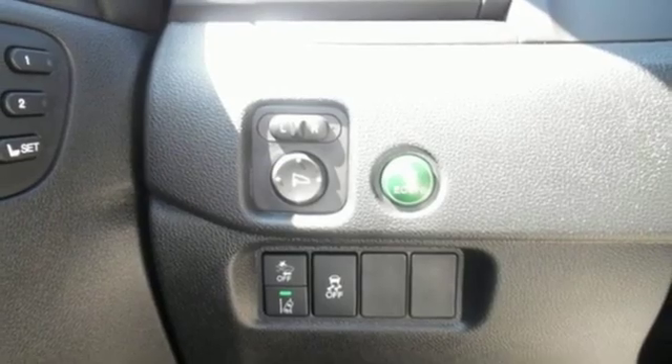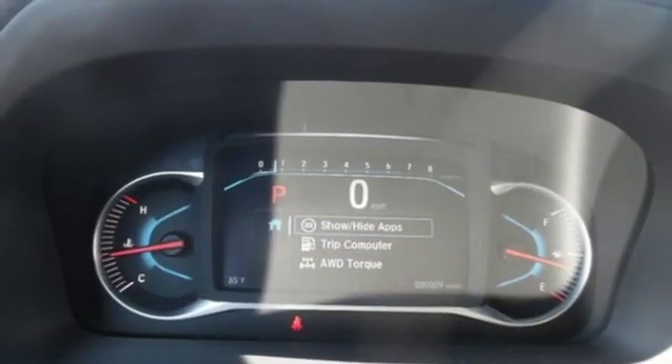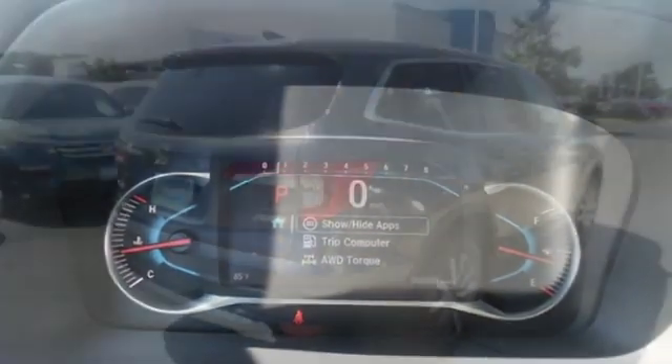Apple CarPlay, Android Auto, dual zone climate control, V6 engine, express open and closed sliding and tilting sunroof, gas pressurized shocks and power heated mirrors.